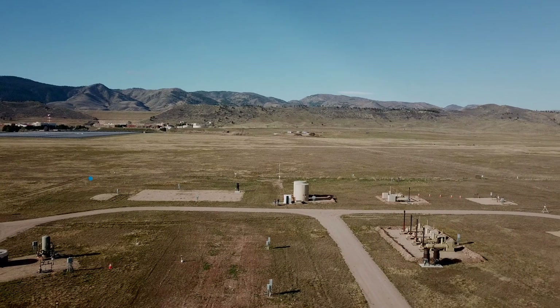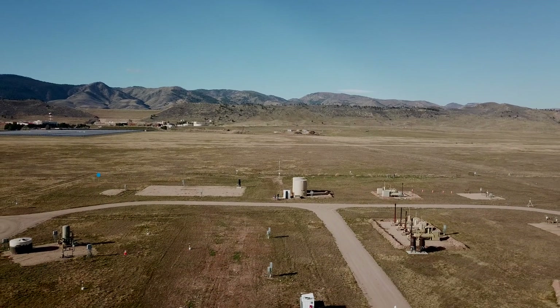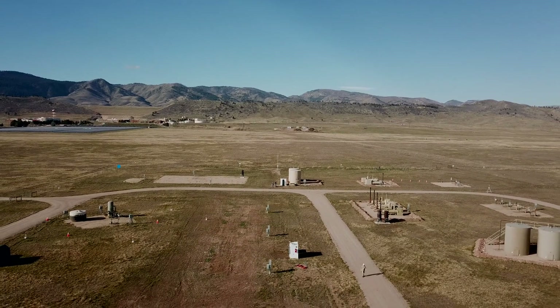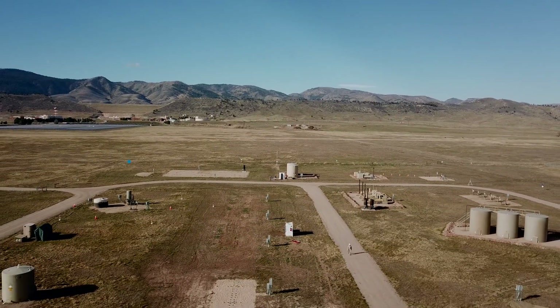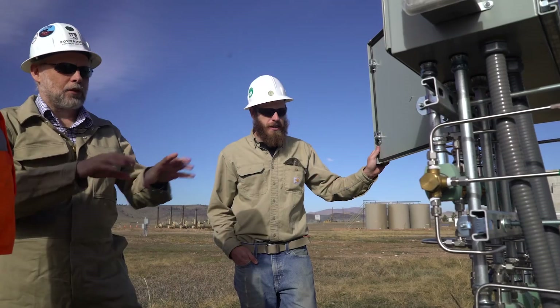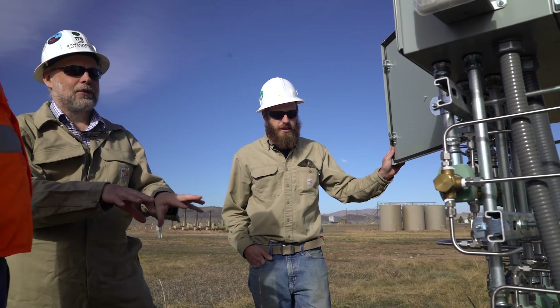It also provides a platform to collaborate with other universities. We have Colorado School of Mines, we've had the University of Wyoming down here, and we've got people from Cornell here. As you look around this site, much of what you see built here was built by undergraduate students working for my team. That's a really practical experience.